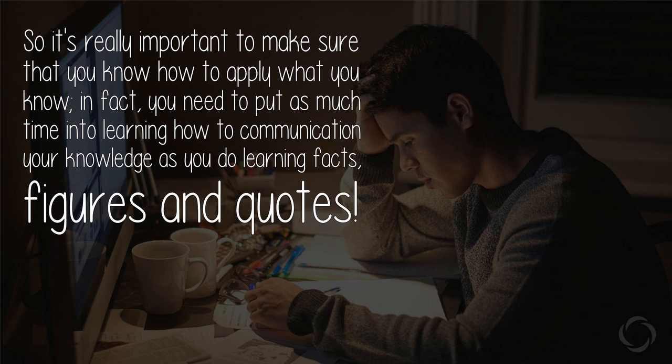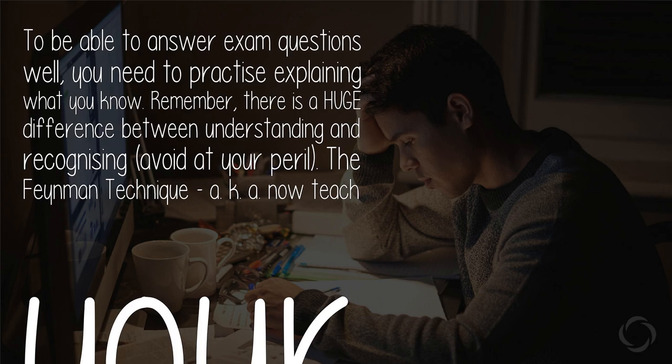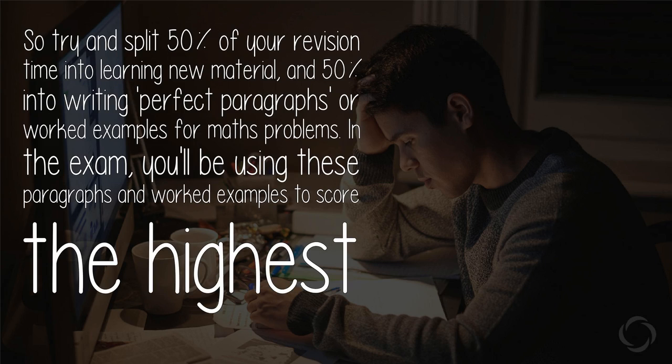How to learn anything in two minutes: to be able to answer exam questions well, you need to practice explaining what you know. Remember, there is a huge difference between understanding and recognizing — avoid this at your peril. The Feynman Technique, also known as the 'explain it like a teacher' method, is a great method. To watch a cool video on this Nobel Prize-winning technique, look no further.